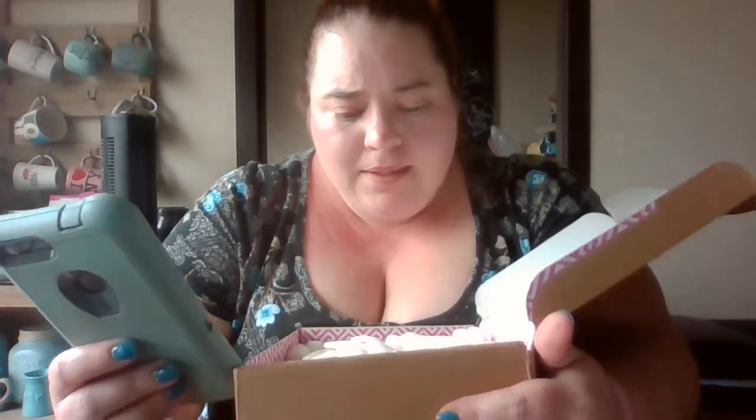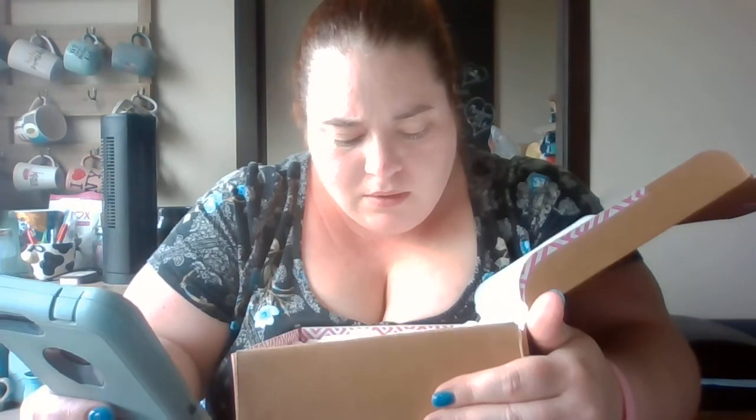Sorry if you hear a plane. It looks like one, two, three, four, five, six — maybe six bath bombs. And maybe like three rings that aren't inside the bath bombs.